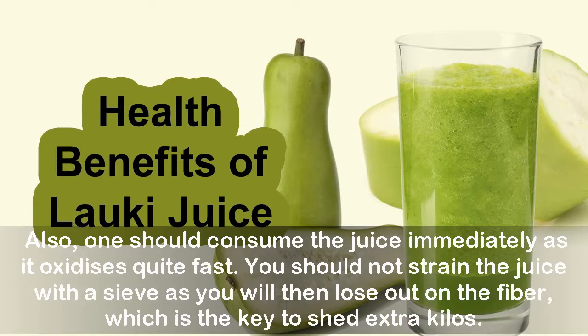One should consume the juice immediately, as it oxidizes quite fast. You should not strain the juice, as you will then lose out on the fiber, which is the key to shedding those extra kilos.